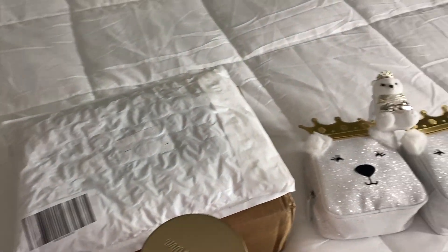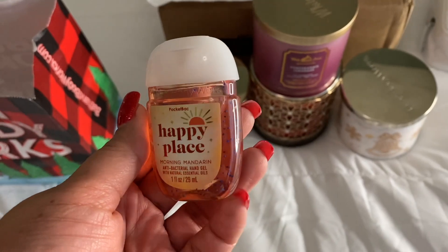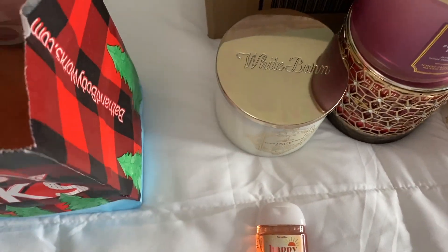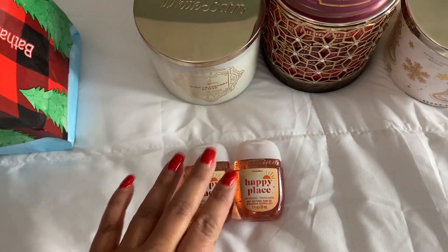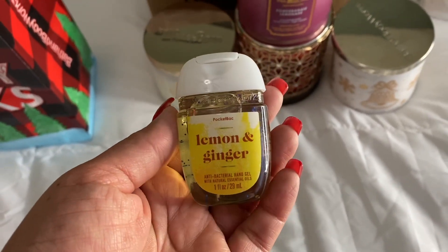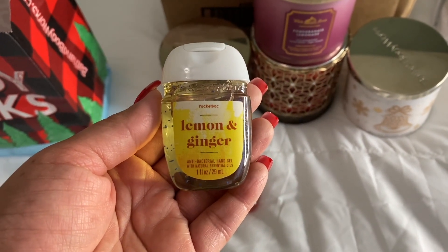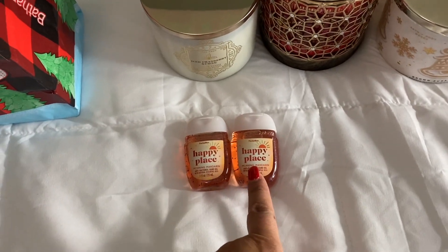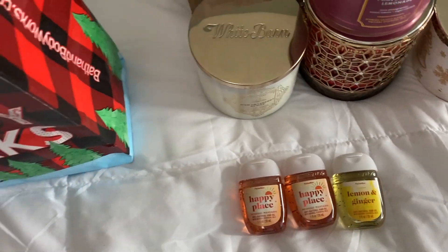Now let's get into the pocket bags. The first one is Happy Place, which is morning mandarin — if you know what a mandarin smells like, this definitely smells like one. I like it, just another citrus scent, and you know I love my citrus scents. I got two of these — I really like the packaging. We also have lemon and ginger, which I'd never seen before. You get a lot of the lemon and a little bit of the ginger — not bad, but I personally like the mandarin better.